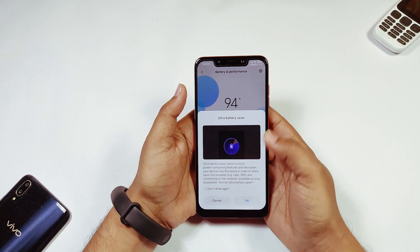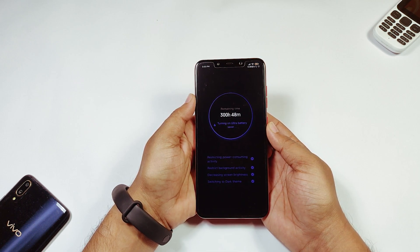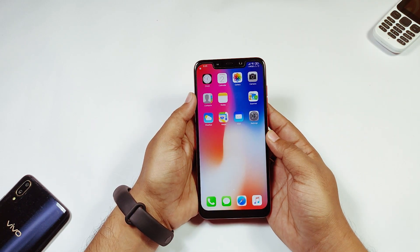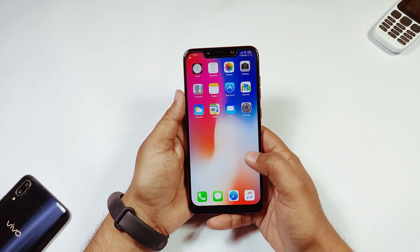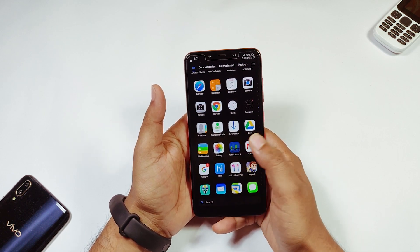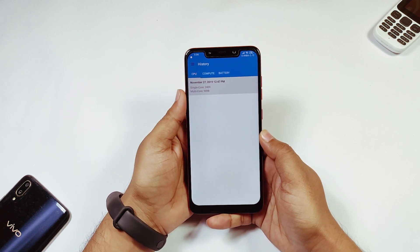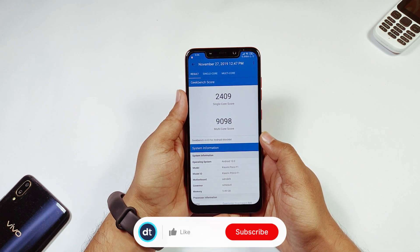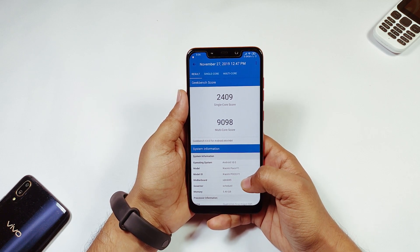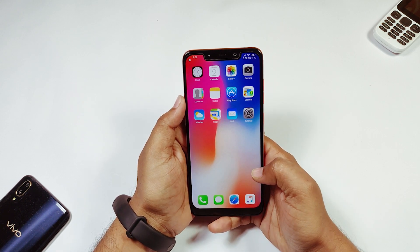The Ultra Battery Saver mode works very well — I am using it and it works great. It disables all background activities, which is very useful. As for performance, I will check the Geekbench results, and things look very stable overall.